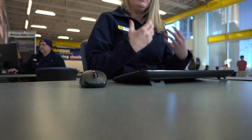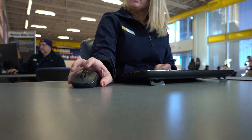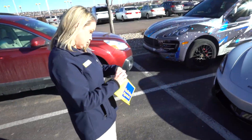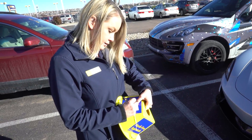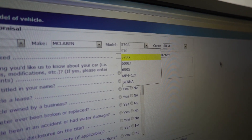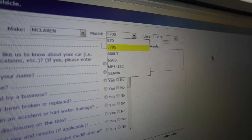The offer we give you is good for seven whole days, so that gives you some time to get your ducks in a row. This is a 2017 McLaren 570S. So guys, we're actually sitting down at the computer going through the different model numbers — they actually have not only the 570 but also the 600LT and the Senna listed, in case anyone's going to bring a Senna to CarMax.